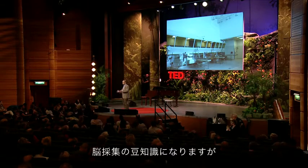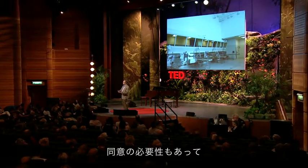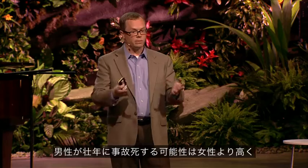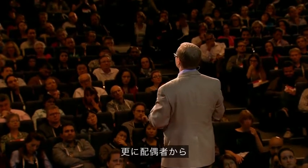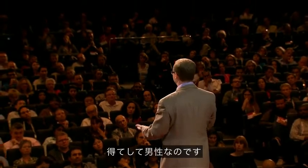One side note on the collection of brains: because of the way that we collect and because we're requiring consent, we actually have a lot more male brains than female brains. Males are much more likely to die an accidental death in the prime of their life, and men are much more likely to have their significant other or spouse give consent than the other way around.